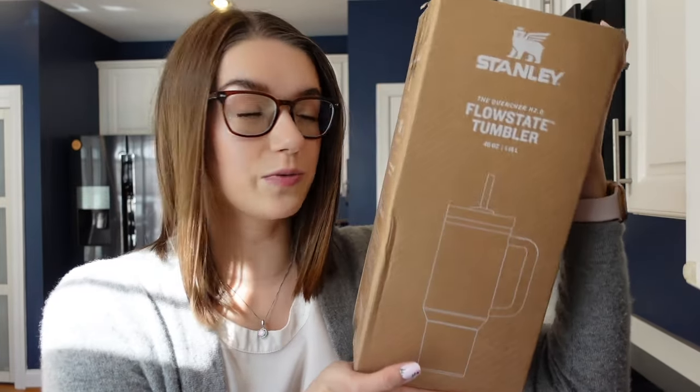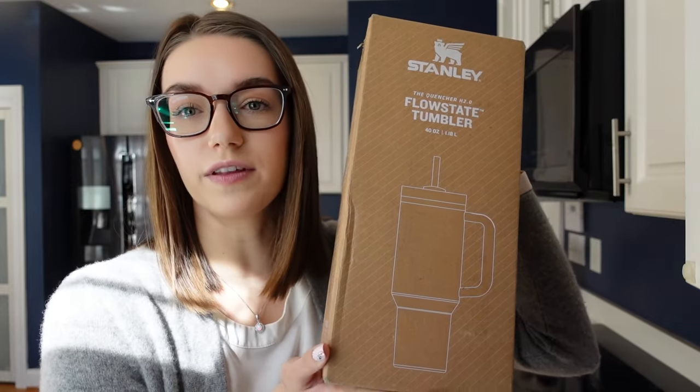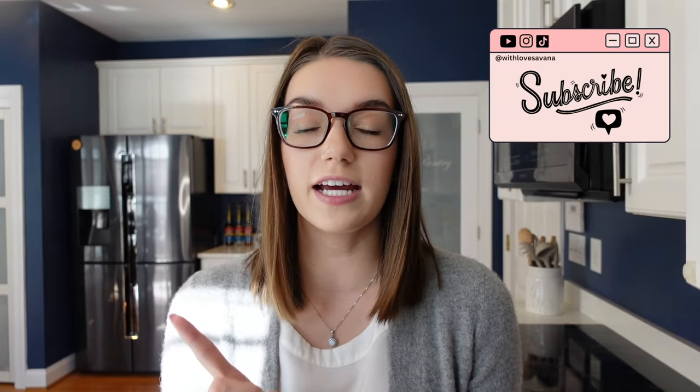Now for the giveaway — this is not affiliated with Stanley in any way, I purchased this with my own money. I truly believe it takes the right water bottle to remind you to drink water every day. I'm giving away the Stanley H2.0 in the Sand Dune color — it comes in beautiful packaging. To enter: step one, subscribe to my channel; step two, follow me on Instagram at WithLoveSavannah; step three, comment below what you think of the Stanley cups. I'll put all names in a wheel, announce the winner in two weeks, and DM you on Instagram for your address. US only.